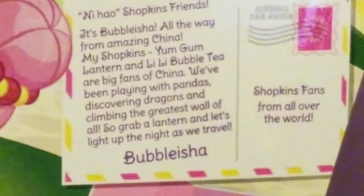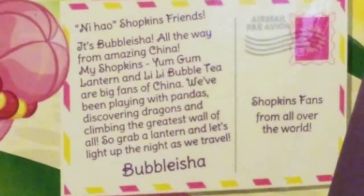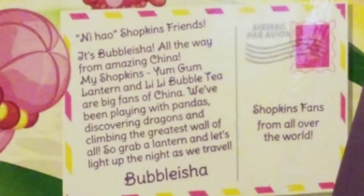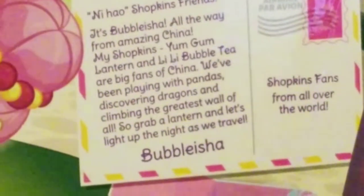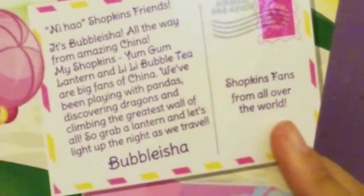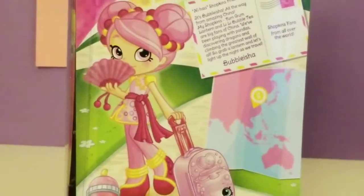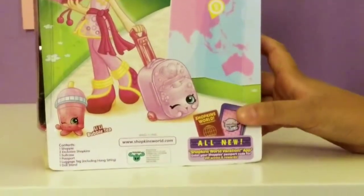My Shopkins Yum Gum Lantern and Lily Bubble Tea are big fans of China. We've been playing with pandas, discovering dragons, and climbing the greatest wall of all. Grab a lantern and let's light up the night as we travel. Here is Bubblesia in a really pretty artwork form. You can see her with her fan, traveling around. She has her little Shopkin Lily Bubble Tea and her Yum Gum Lantern.